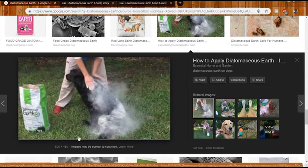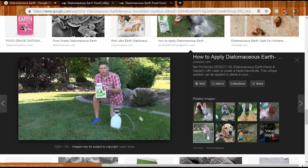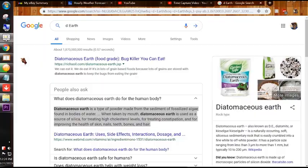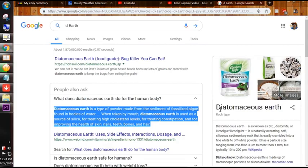Here's a picture of a guy powdering his dog down with it. I didn't put this much on Leroy. There's another guy putting it out in his yard to get rid of fleas.